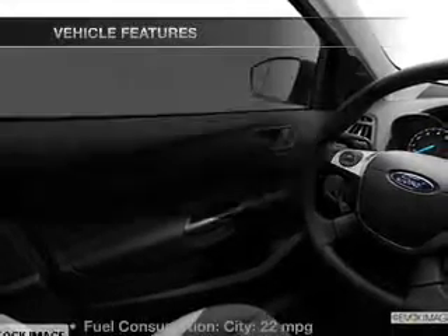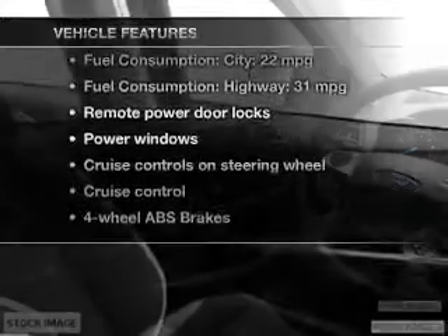Anti-lock brakes help to bring your vehicle to a safe stop, and with these notable features you won't want to miss out on the opportunity to own this amazing ride. Power door locks, power windows, cruise control, an AM/FM stereo with a CD player, power mirrors, power steering, and air conditioning.